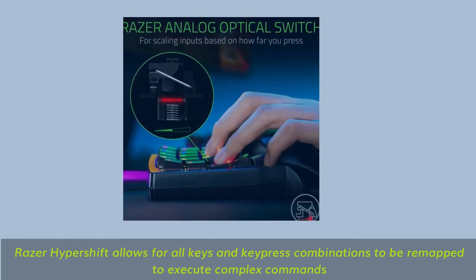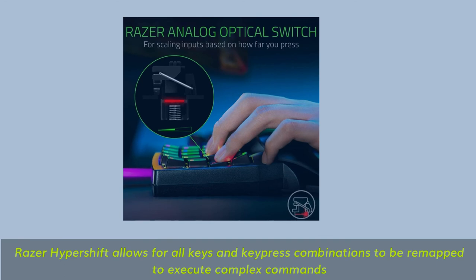Razer Hypershift allows for all keys and key press combinations to be remapped to execute complex commands.